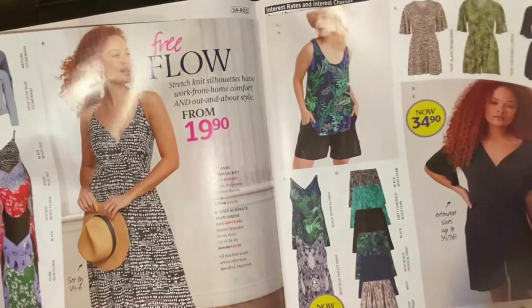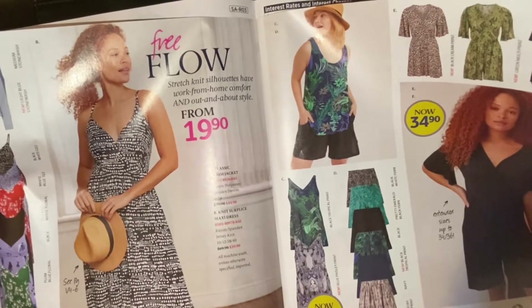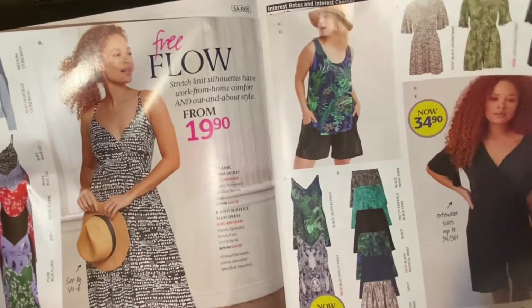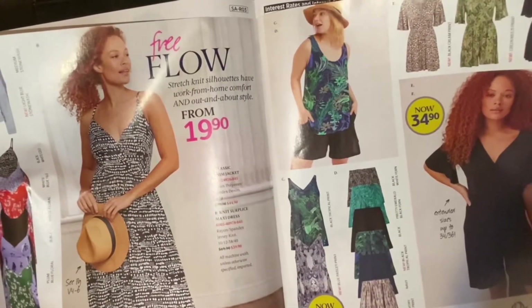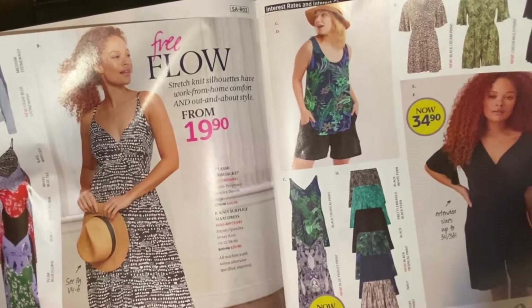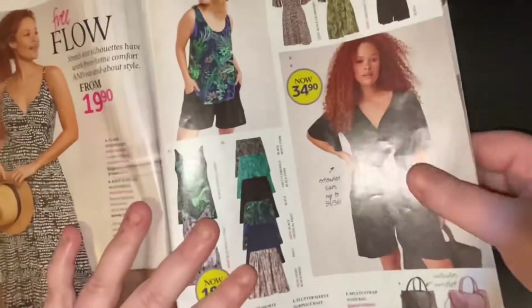I guess they're different, but I need to know how they actually fit. This goes up to a 5X, but is a 5X like Roman's 5X? Is it like Catherines' 5X? Do they run smaller than Women Within? I would like to know these things.